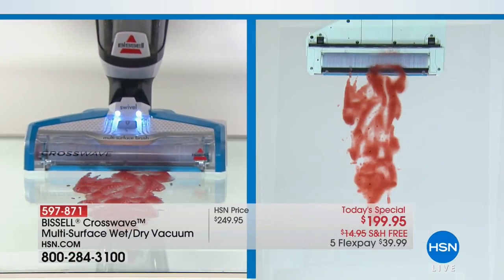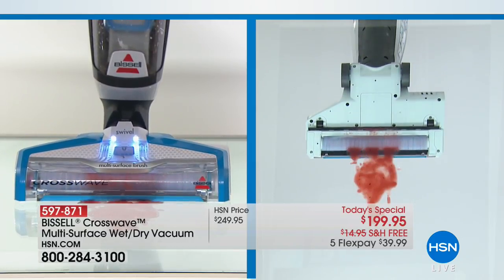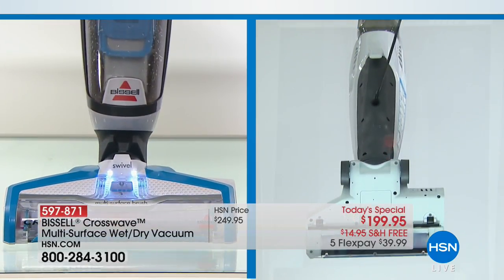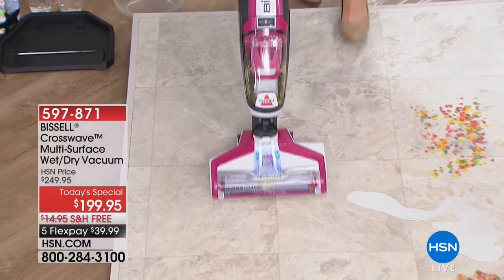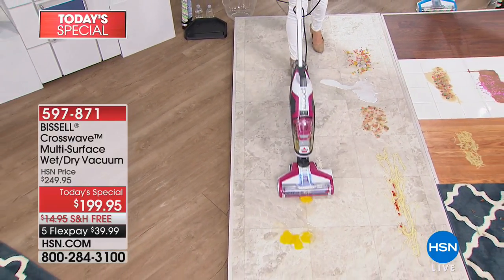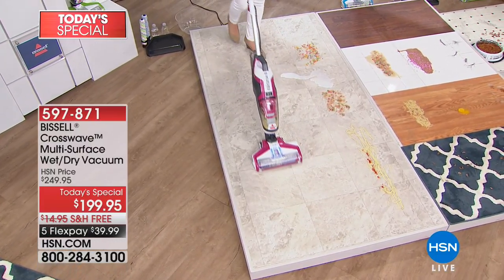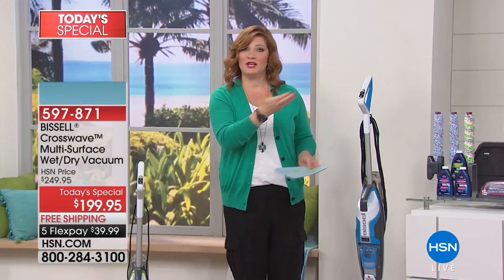Are you ready to take back your day? Are you ready to have more time when it comes to cleaning? Nobody wants to clean. No one wants to get down on their hands and knees with a mop and a bucket and pads and then wash them because they're microfiber. Now with Bissell, you can simultaneously vacuum, scrub, and wash your floors in one fell swoop — cutting your cleaning time in half. Jenny Bond is our floor care expert when it comes to Bissell.